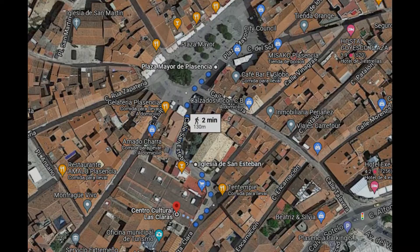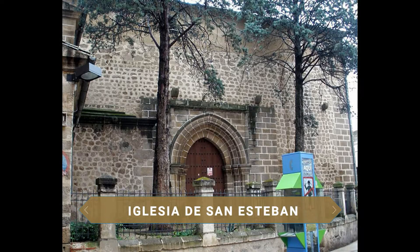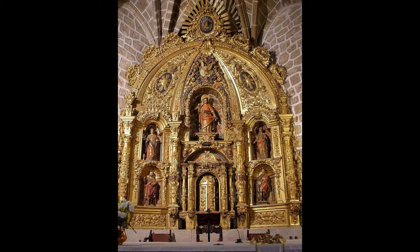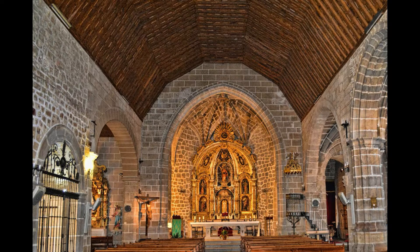A pocos pasos, la iglesia de San Esteban presenta una arquitectura románica con algunas reformas del siglo XV. Posee un ábside gótico y un retablo mayor barroco. En su interior destaca el Santísimo Crucifijo del siglo XIV, imagen de madera sin policromar que ayudaba a los presos y a los condenados a muerte. Su campanario servía, además de llamar a misa, para llamar a reunión al concejo.